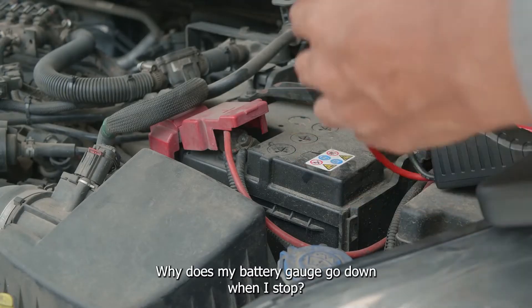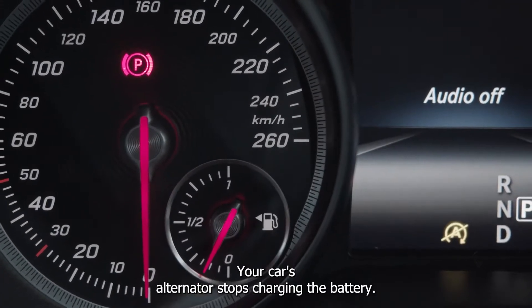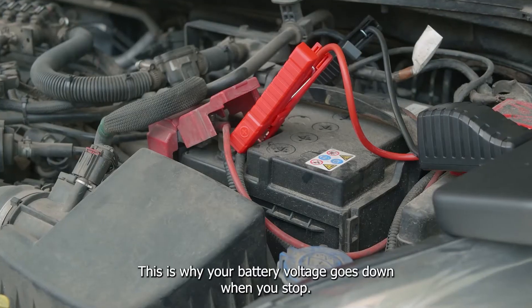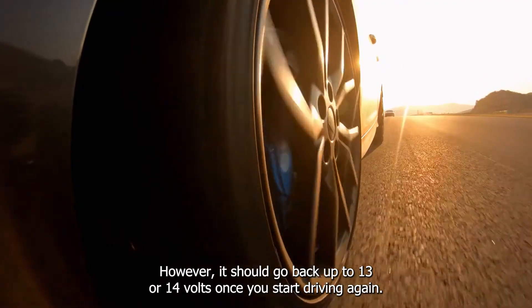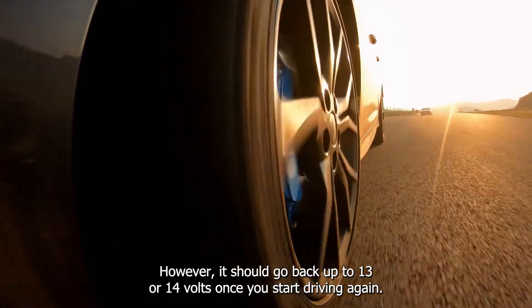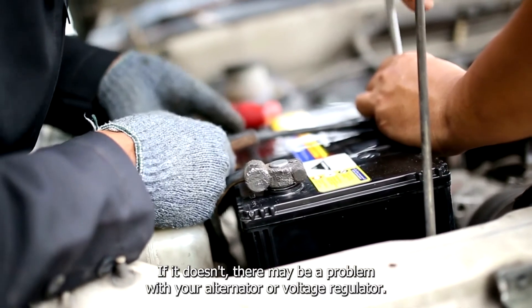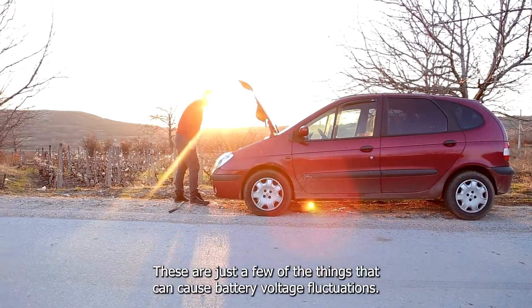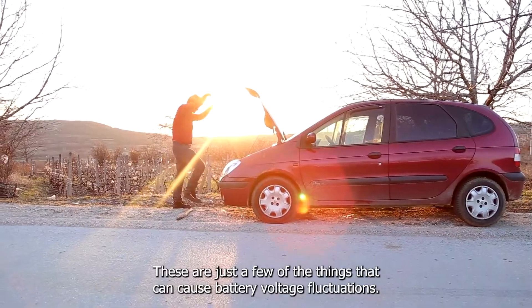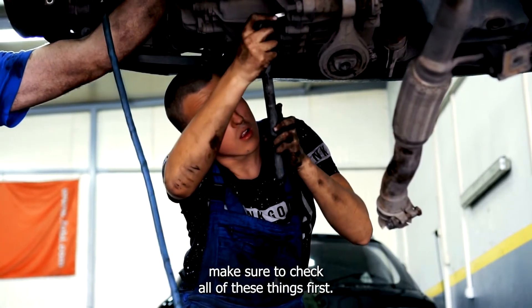Why does my battery gauge go down when I stop? This is normal. When you stop, your car's alternator stops charging the battery, which is why your battery voltage goes down. However, it should go back up to 13 or 14 volts once you start driving again. If it doesn't, there may be a problem with your alternator or voltage regulator. If you're having trouble with your battery gauge, make sure to check all of these things first.